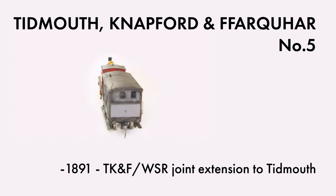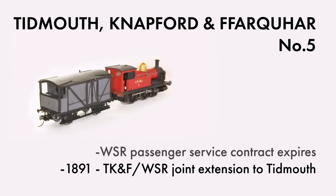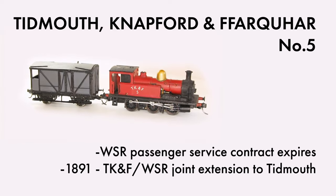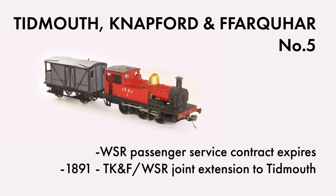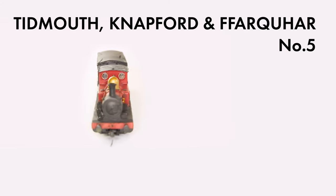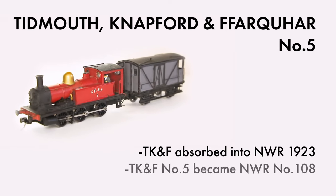1904 saw the end of the W&SR, now the West Sodor Railway, contract to supply passenger services, and though an extension of the deal was made for three years, the need for another loco was apparent. With no suitable second-hand locos available, management authorised the purchase of a new machine, but that's a Surgery and Spotlight for another day. TKNF number 5 was absorbed into the North Western Railway at the grouping.